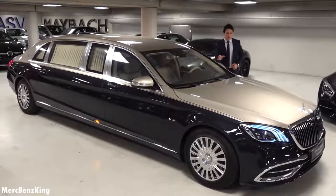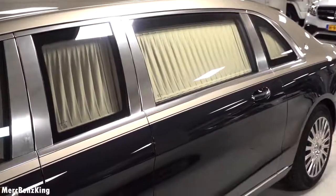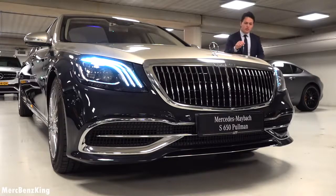So this being a Maybach, it has a lot of chrome elements. You can also see the curtains for the VIP interior. And it has options I didn't even know of. So I am happy to show you all of that in this video. So let's move over to the front.